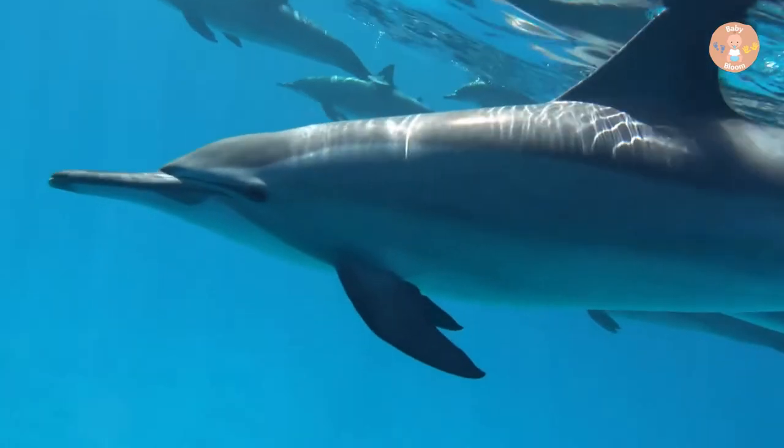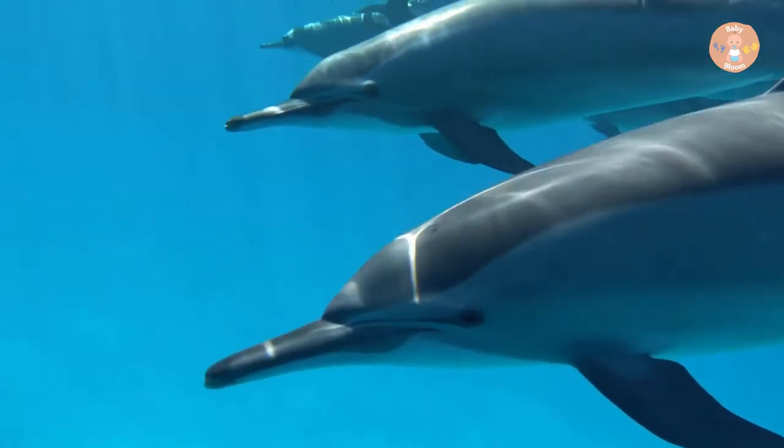D for Dolphin. Dolphin swims in the water.